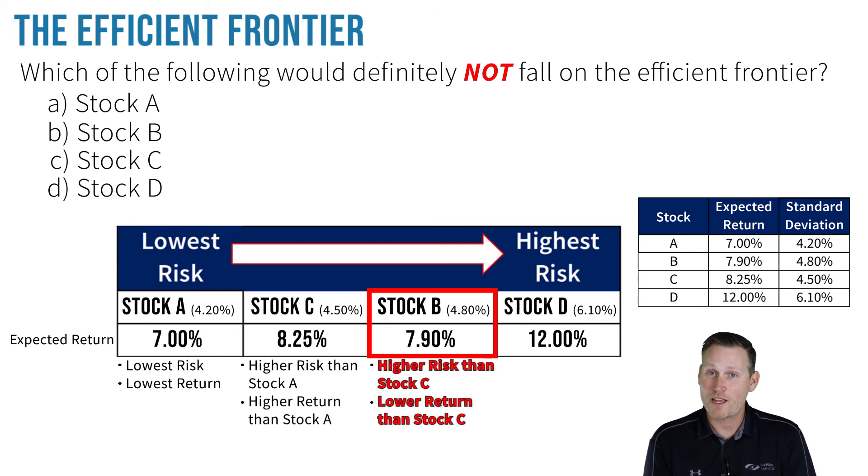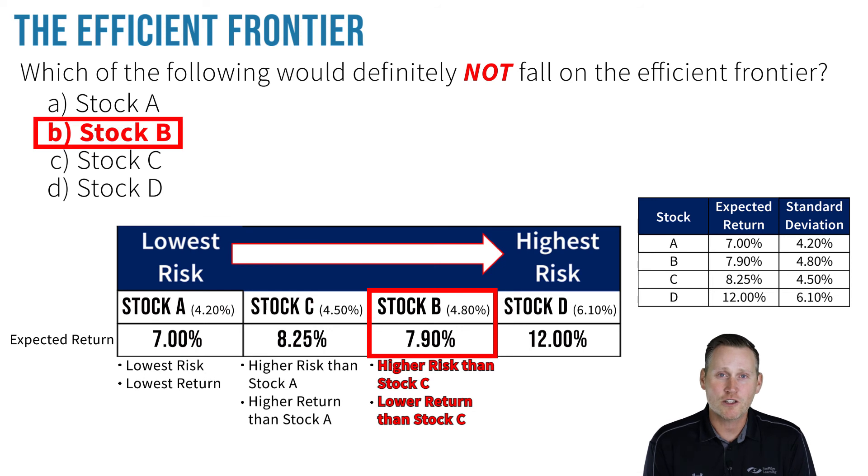Stock B represents even more risk, as it has a higher standard deviation of 4.8%. But wait — it has a lower expected return than Stock C. Well, that's not very efficient at all. An investor would be foolish to accept more risk for a lower expected return. Therefore, we can definitely conclude that Stock B would not fall on the efficient frontier.